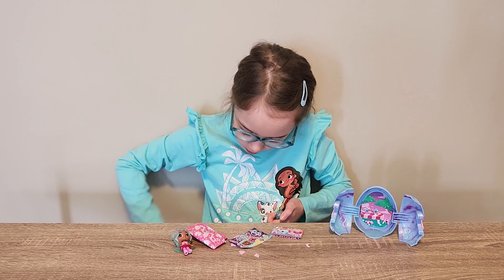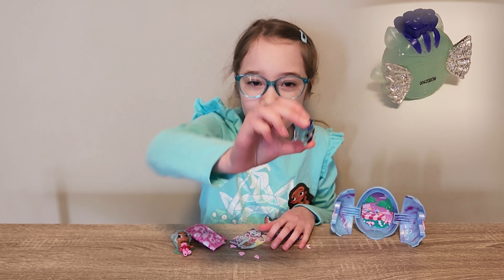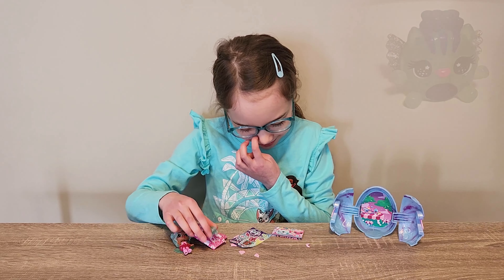Oh, there we go. She got a zebra! Wow! That's so cool! And it's in the shape of a peppermint tree. That's funny.